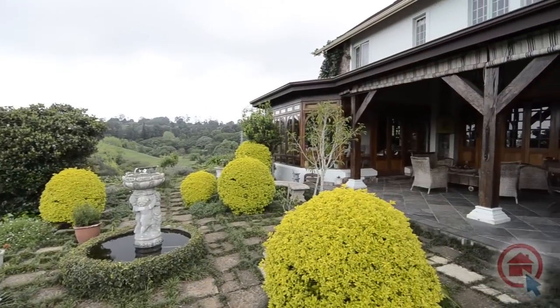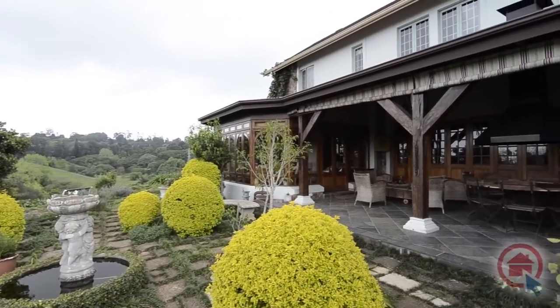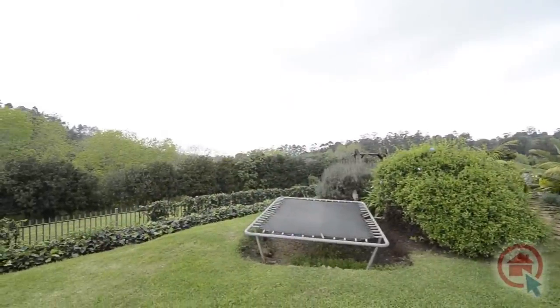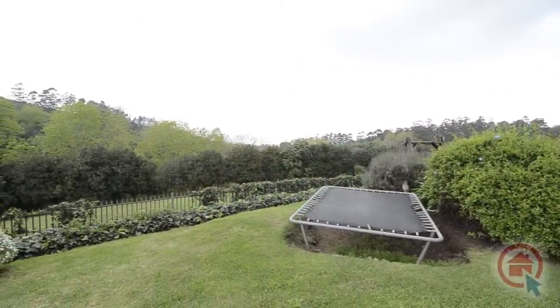Outside, there is a covered patio overlooking the well-manicured private garden. The main residence is independently fenced and offers a double garage and a triple carport.